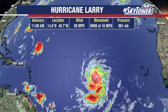It does look like conditions will remain favorable and we're going to see more intensification with this as we go through the coming days. Right now, winds are at 90 miles an hour, and it's moving towards the west-northwest at 16 miles an hour.